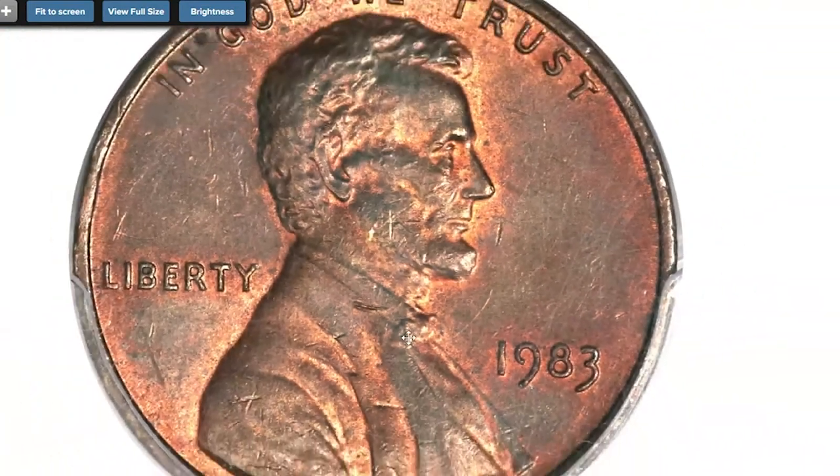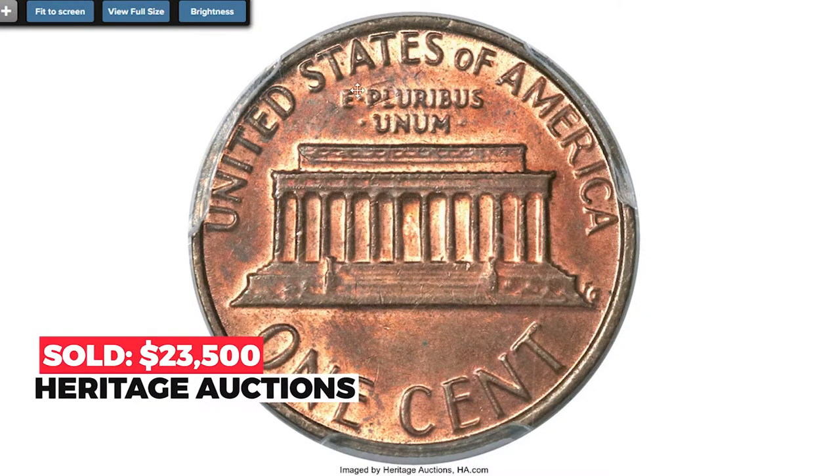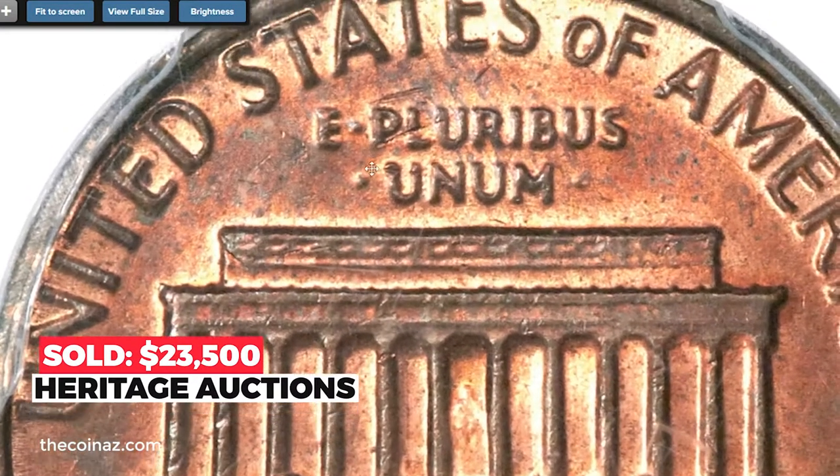An orange-red and apple-green example that has good strike with a minor reverse abrasion. Sold on December 6, 2013 for $23,500 at Stack's Bowers auctions.